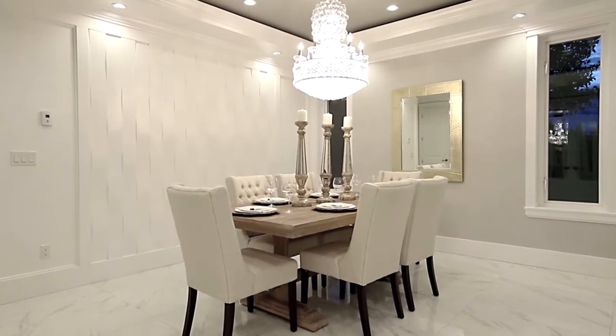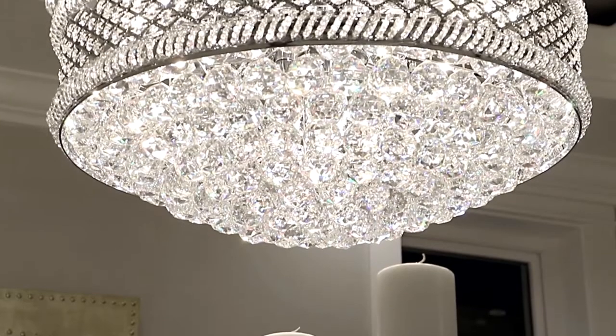The living room is open to your formal dining room, with a glittering chandelier and feature wall.